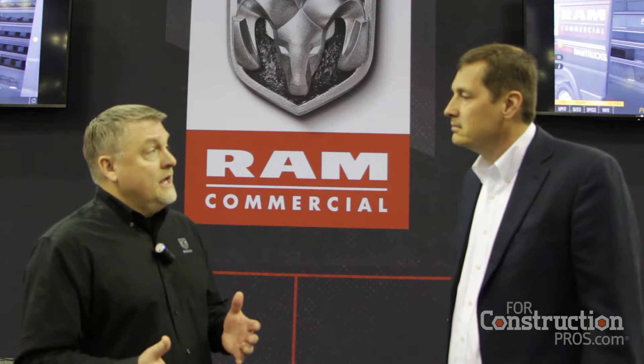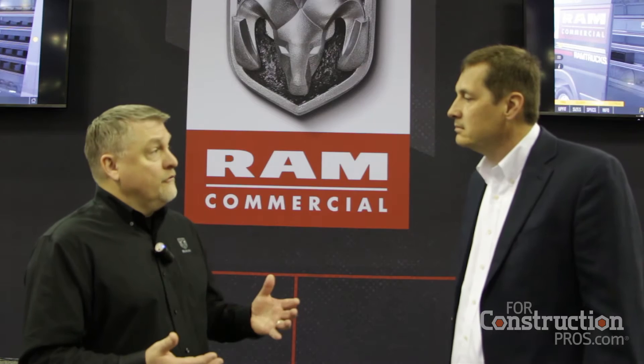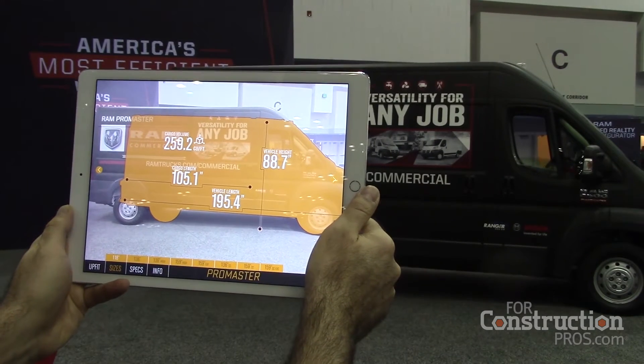I understand, Dave, that you guys are really going high tech here in terms of the bodybuilder outfitting — you're going augmented reality. That's correct. What we're trying to do is offer a very innovative solution to that shopping experience that's very complicated in the commercial world. The majority of commercial vehicles receive some sort of modification or upfit, and there's a lot of variation in the products themselves. Typically, you're demonstrating one vehicle at a customer's site or at a local trade show. We've used augmented reality as a way to overlay vehicle information about all of our configurations.